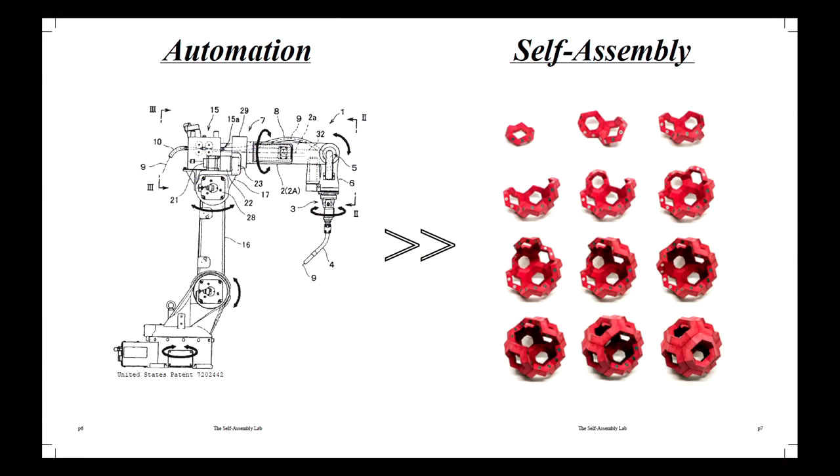I'd like to argue that we need to go from a mindset of pure automation to a mindset of self-assembly. I don't necessarily mean get rid of all robots and smart machines — yes, we need smart machines, just like we need smart people. But we also need smarter materials. Those materials can interact with one another, analyze conditions, make decisions, and contain information about the assembly process.